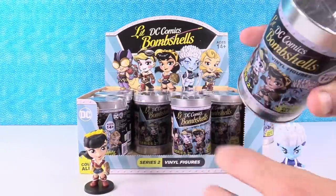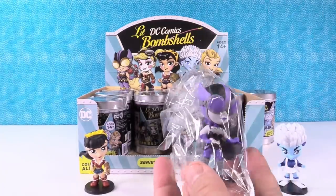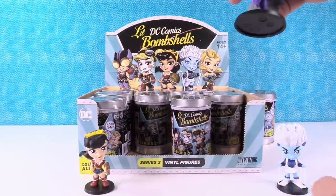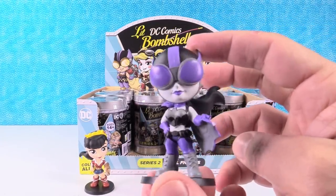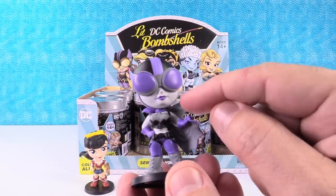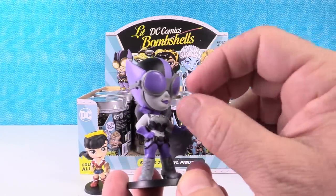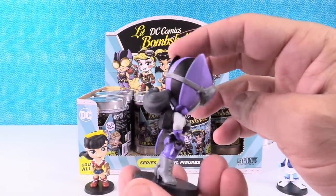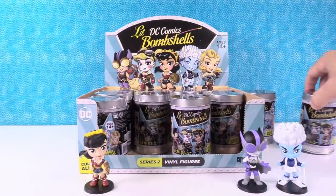I've already taken the plastic off of this. You got a special one! So Batgirl looks amazing. I love the purple along with the gray. Oh, that looks incredible. I like her face too — it looks very cute with the big goggles, and they got a lot of personality just into the nose and the lips. All of these figures are in an action pose. Her hair's kind of flying, her cape's flying off to the side. Everything looks very dynamic.